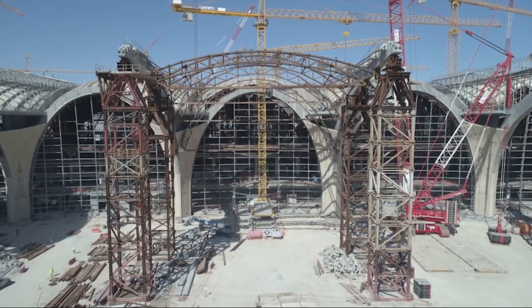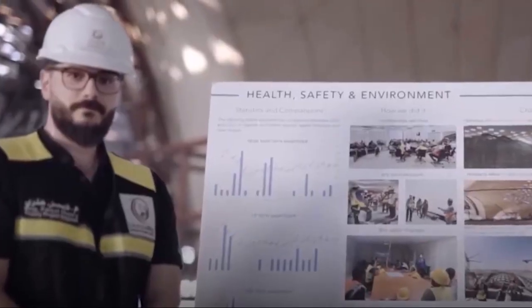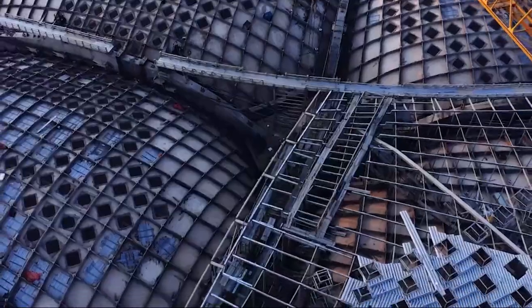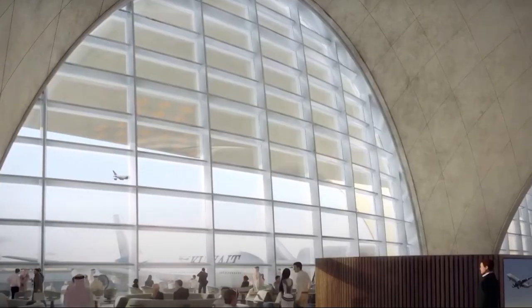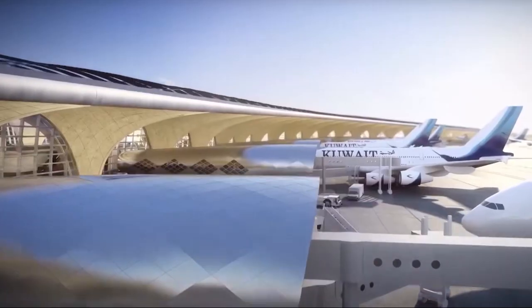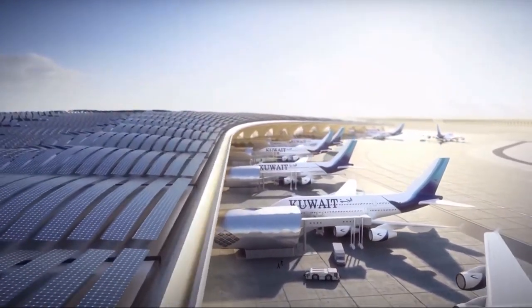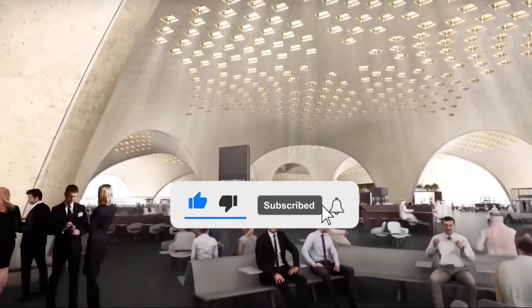Furthermore, the construction features a 3km utility tunnel that plays a vital role in airport operations. This tunnel houses essential services such as electrical, plumbing, and communication systems, allowing for streamlined maintenance and reducing disruptions to passenger flow. Together, these engineering solutions create a robust and efficient terminal that meets the demands of modern air travel while ensuring a comfortable experience for all users.